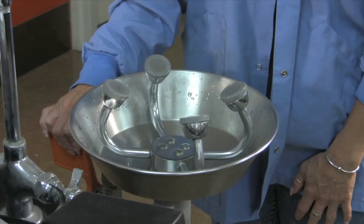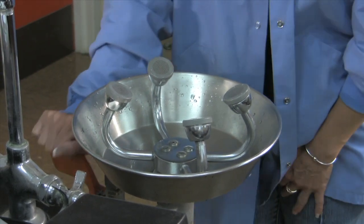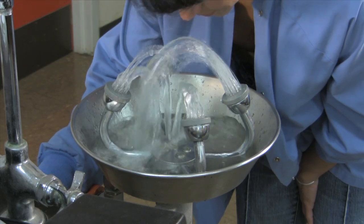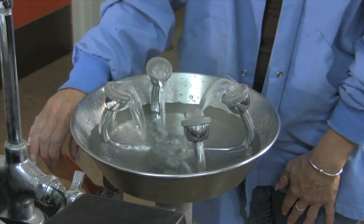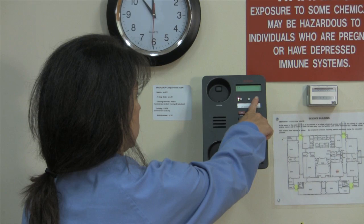If you get something in your eyes, remove your contact lenses. Move quickly to the eyewash station. Put your eyes close to the faucets and turn the water on — the on paddle is to the right. Hold your eyes open and roll them while rinsing. Rinse for 15 minutes. Ask someone to call public safety using the emergency button on the lab phone.